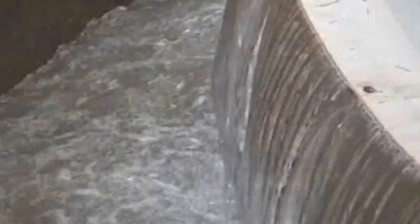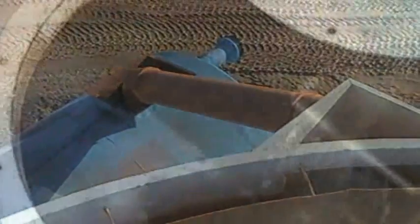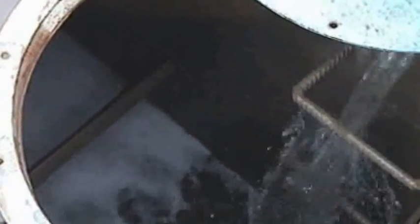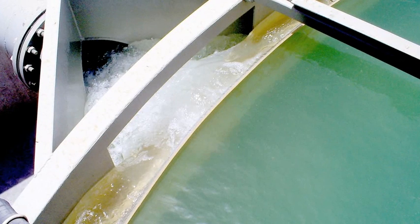Wastewater from the EVOWASH system is sent to the thickeners, where it is mixed with polyelectrolyte. This forces the sludge to settle to the bottom of the thickener tank, while the clean water overflows the top and is sent to a recycled water tank for recirculation around the washing plant. This initial step reduces the requirement of fresh water to feed the plant by up to 80%.